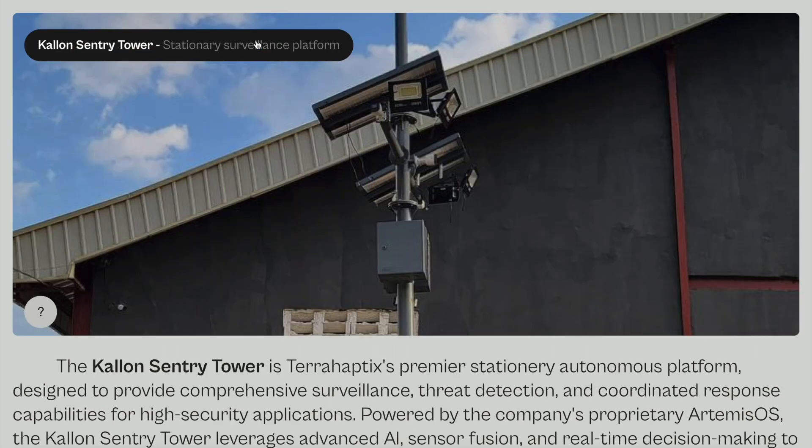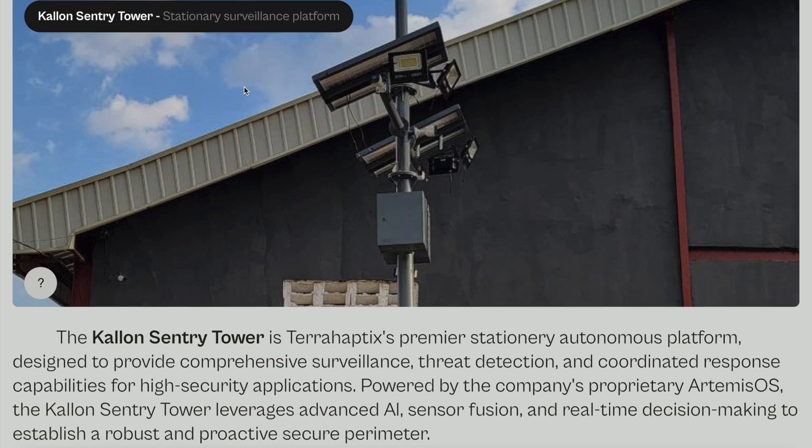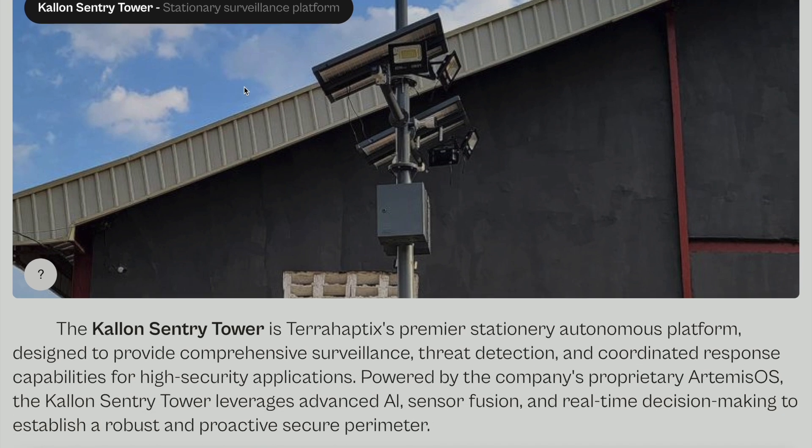What else does this company manufacture? Calen Century Tower — a stationary surveillance platform. Here's what the company has to say: the Calen Century Tower is TerraHaptics' premier stationary autonomous platform designed to provide comprehensive surveillance, threat detection, and coordinated response capability for high-security applications. Powered by the company's proprietary Artemis OS, the Calen Century Tower leverages advanced AI, sensor fusion, and real-time decision making to enable a robust and protective secure perimeter.